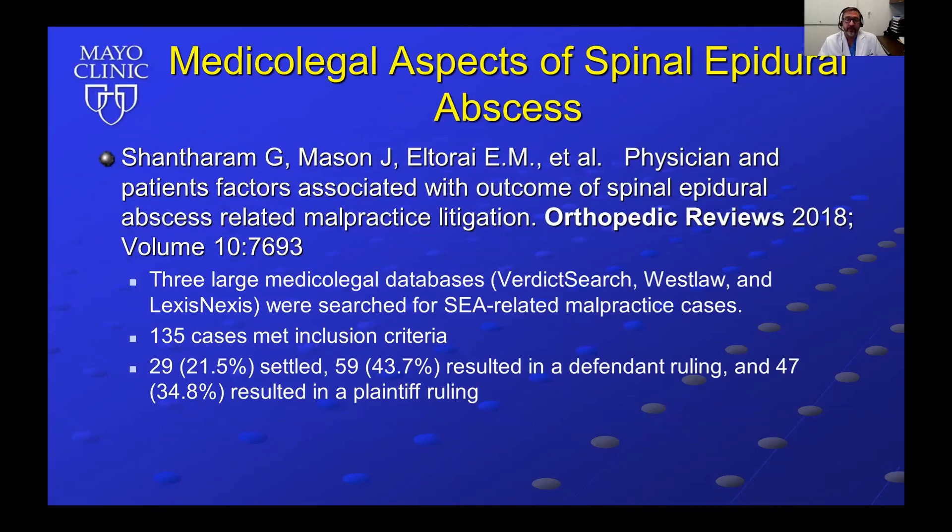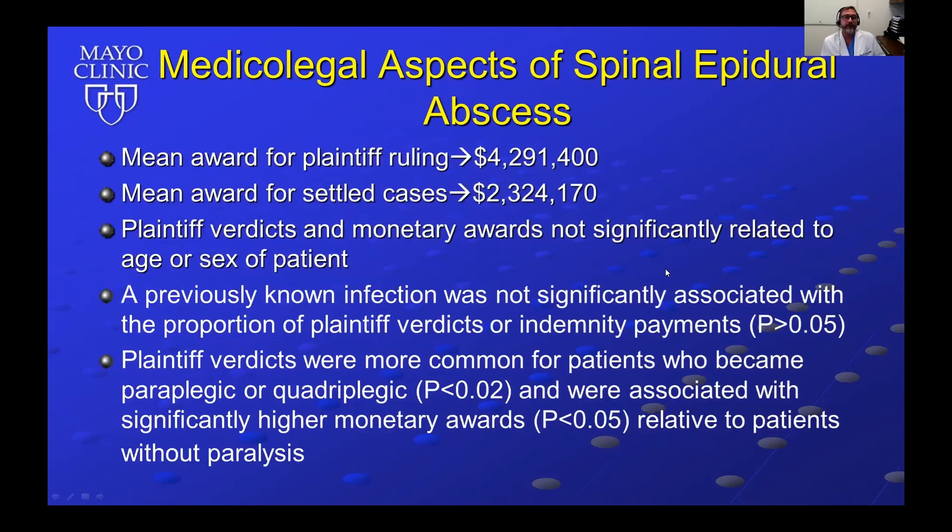Regarding the medical-legal aspects of spinal epidural abscess, Shantham and colleagues published in Orthopedic Reviews in 2018 on physician and patient factors associated with outcome of spinal epidural abscess-related malpractice litigation. They searched three large medical-legal databases — Verdict Search, Westlaw, and Lexis — and identified about 135 cases. Approximately 22% settled, 44% resulted in a defendant ruling, and 35% in a plaintiff ruling. The mean award for a plaintiff ruling was $4.3 million, and the mean award for settled cases was about $2.3 million.